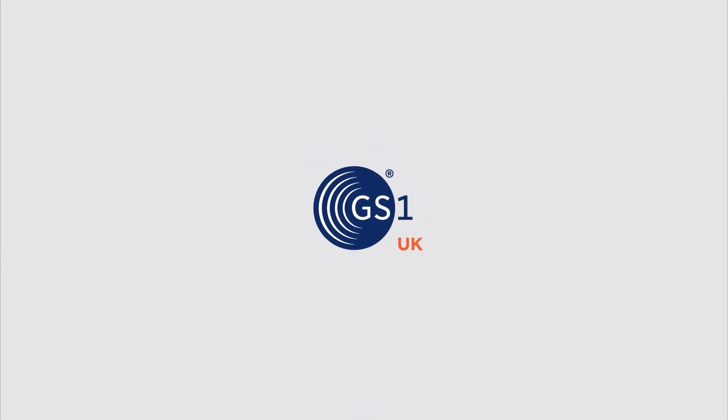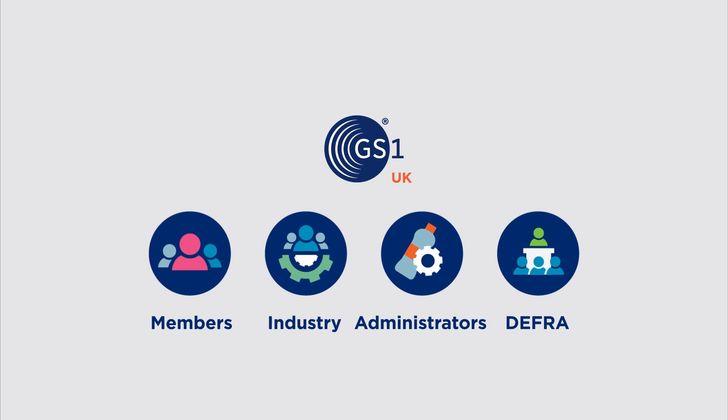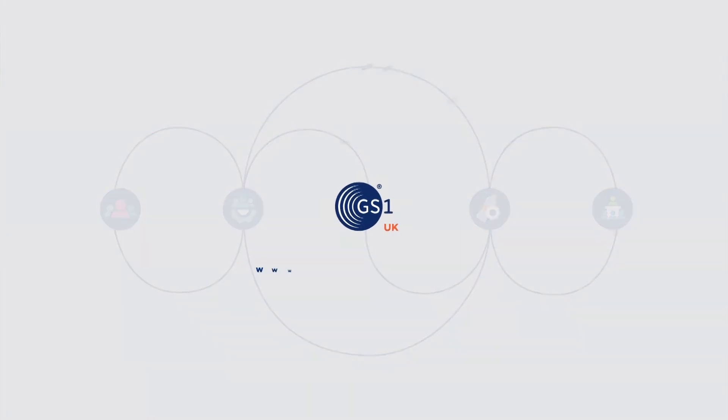GS1 UK is working closely with our members, industry groups, scheme administrators, and DEFRA, to ensure that universal GS1 trusted data standards are powering these schemes, for interoperability of data and industry-wide collaboration.